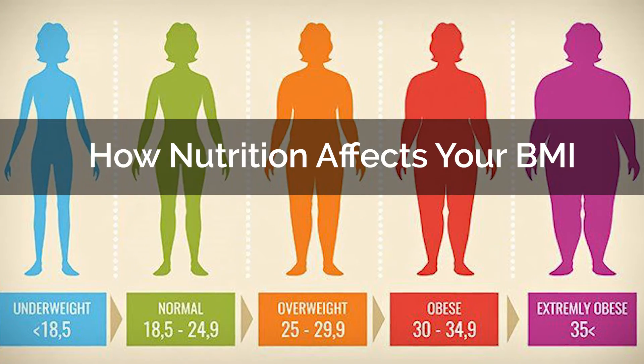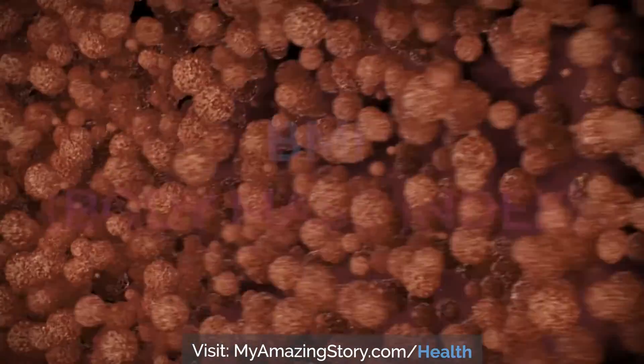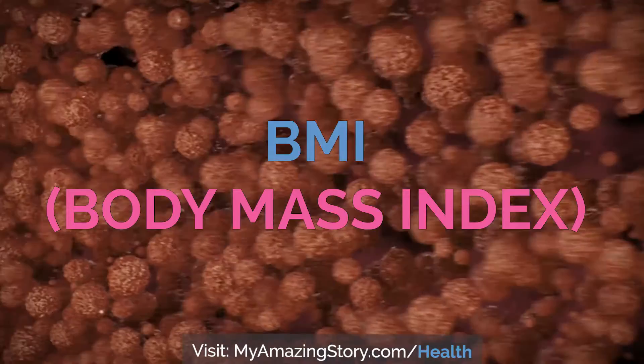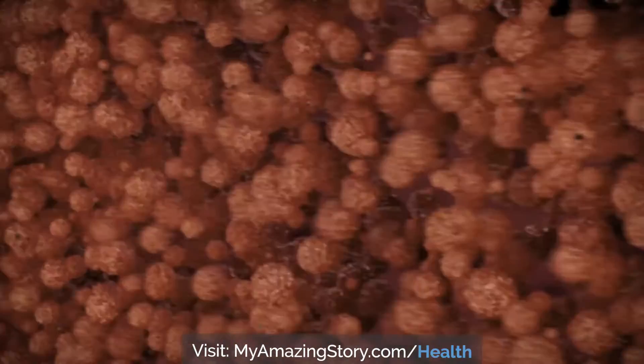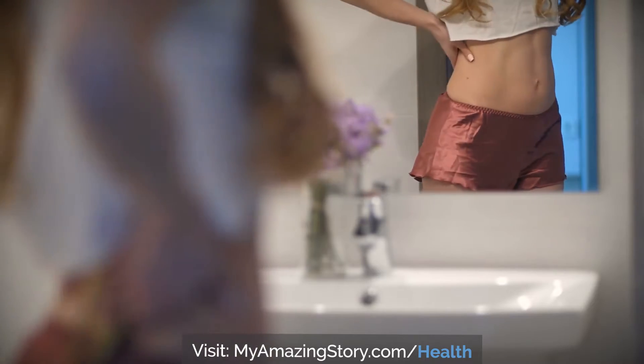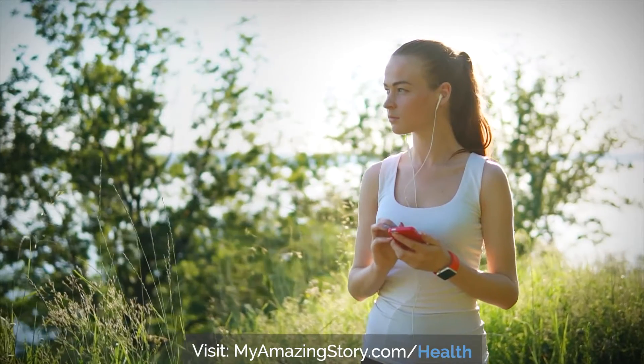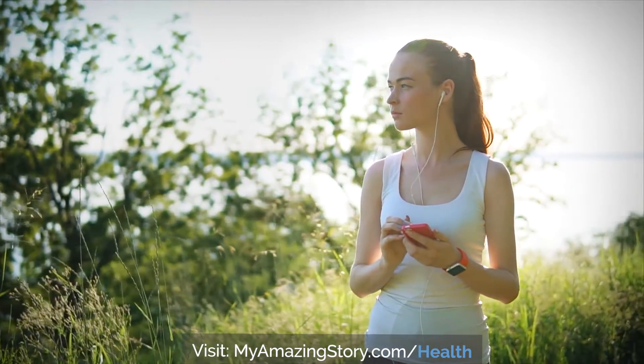How nutrition affects your BMI: there is a direct connection between nutrition and body weight. Your BMI, or body mass index, is an indicator of healthy weight. Whether you are trying to lose, gain, or maintain your weight, your daily nutrition should support your weight and health goals. Discover how nutrition can support a healthy BMI and promote a healthy weight.